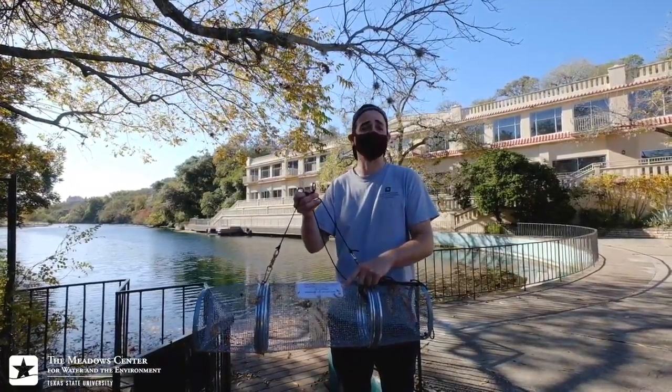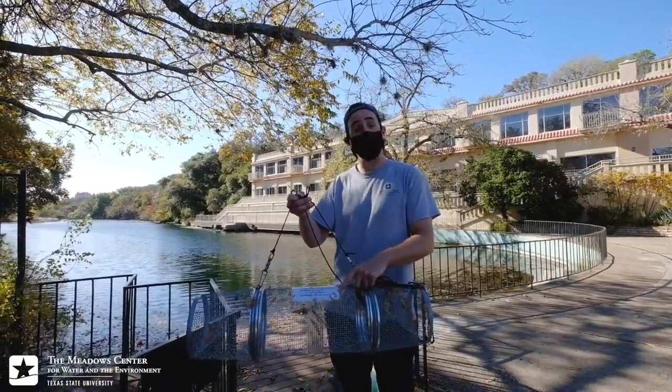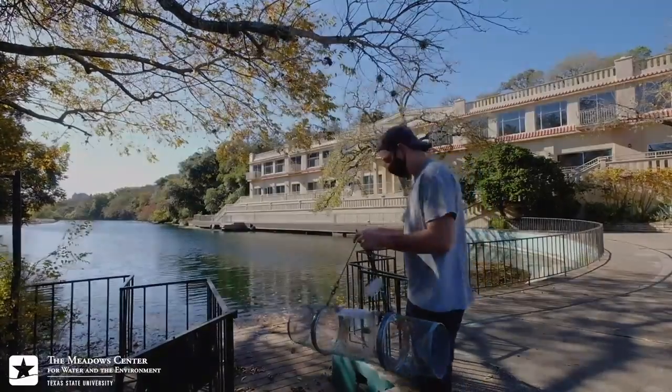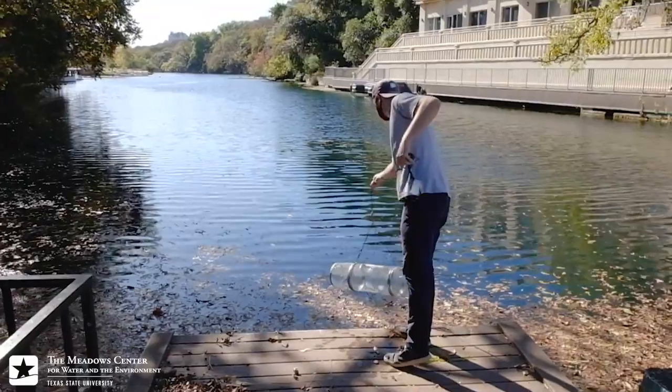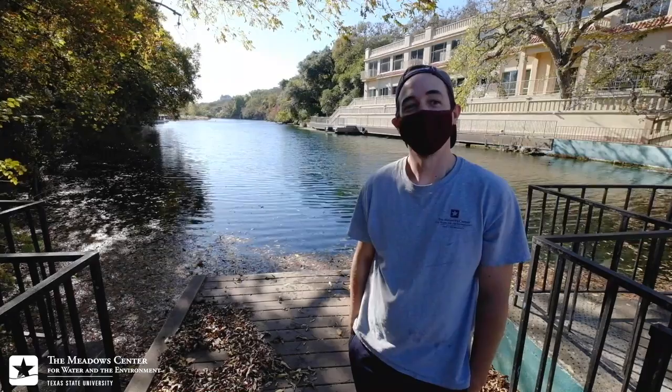On the traps we have information regarding the study itself as well as a contact number in case someone identifies that there is indeed an eel or some other critter inside the cage. Now I will show you how to deploy this eel trap into Spring Lake. Thank you for watching — we hope to see you again.